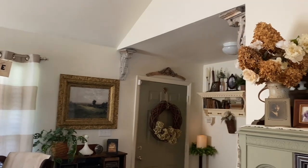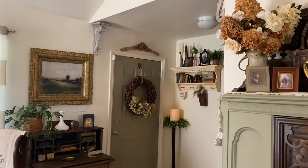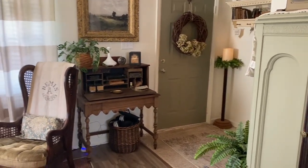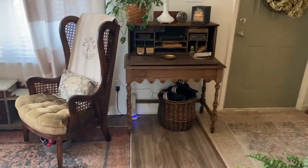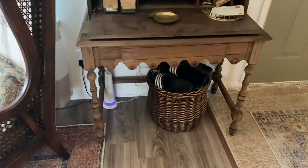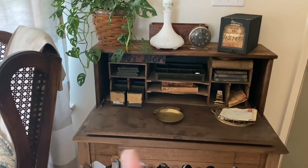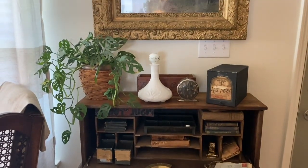Added some antique corbels on top. And this — if you guys remember — I found this gorgeous antique secretary desk at Goodwill recently. I did the oven cleaner method on there. I think it turned out gorgeous.